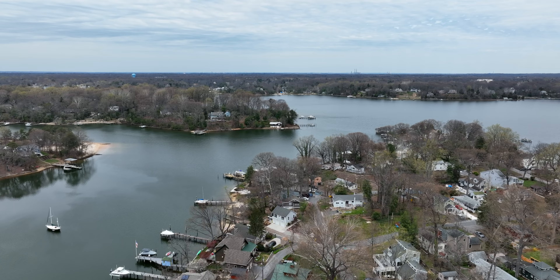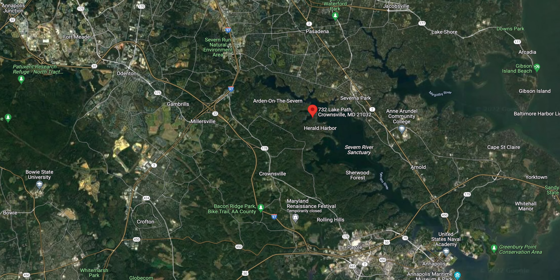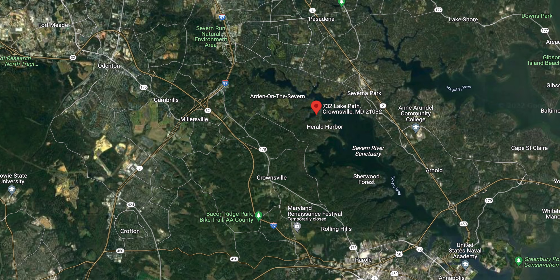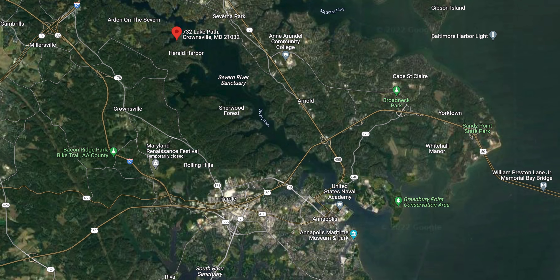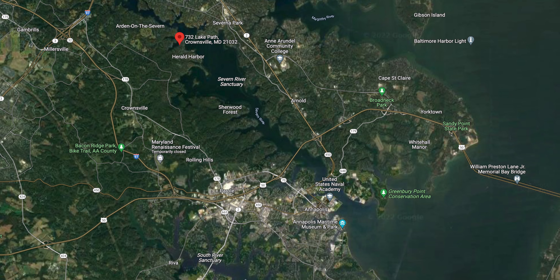Now before we go inside, let me show you where this fantastic waterfront home is located on the map. Harold Harbor is conveniently located off of General's Highway with quick access to Route 97, or in the opposite direction to Route 50 or local shopping in Annapolis. By water, the pier is located on Valentine Creek just off of the Severn River, and provides quick access to downtown Annapolis or out to the Chesapeake Bay.